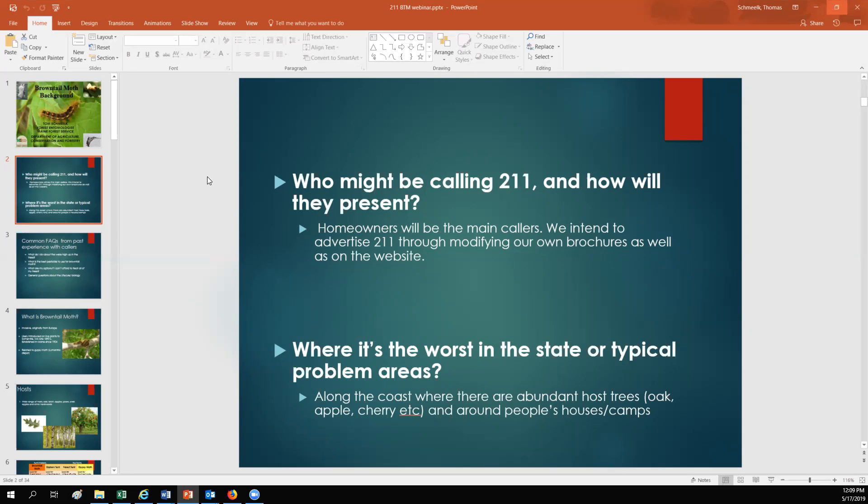The areas in the state that are usually worst are along the coast, where there are abundant host trees such as oak, apple, and cherry around people's houses and camps. That's why we're going to be getting homeowners calling — it's not necessarily people hiking through the woods. It's going to be homeowners that have brown-tailed moth around their house or their rental camp.